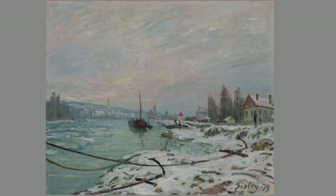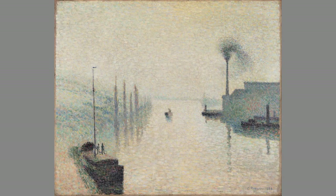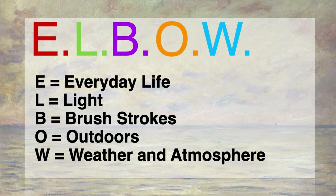And speaking of clouds, let's finish with W for weather and atmosphere. The Impressionists loved the softening effect of clouds, smoke, and mist, as we see in this painting by Pissarro called The Effect of Fog — it's a perfect ELBOW painting. It's a scene of everyday modern life that experiments with light effects, uses freer brushstrokes, seems to have been painted outside, and is totally fascinated with weather and atmosphere. So ELBOW — it's just a formula to get you started with enjoying Impressionist paintings. There are as many paintings that don't conform to it as do.